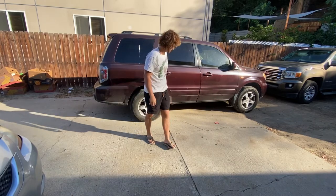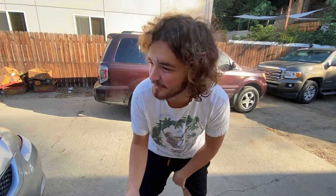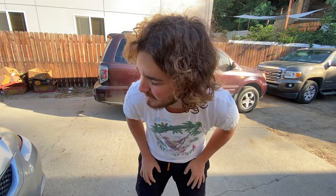So yeah guys, that is my '07 Honda Pilot that I live in part time. Hope y'all enjoyed. New videos every day. I moved out here to L.A. like four days ago and I'm loving it. Be back here tomorrow at 10 p.m. Pacific Standard Time — there will be a video.